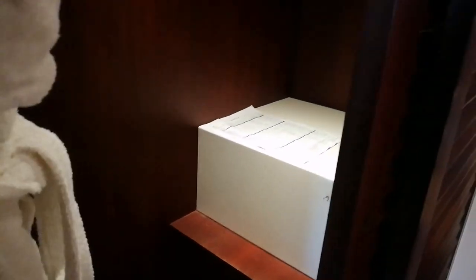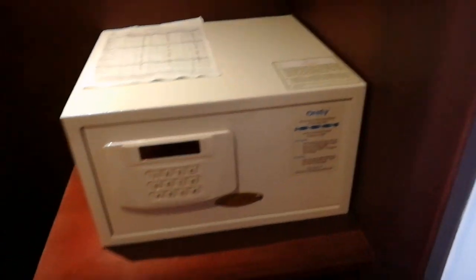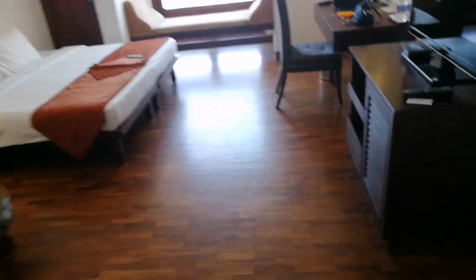You have a nice spacious area with two bathrobes, then a safe locker — and there we go.